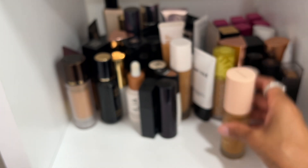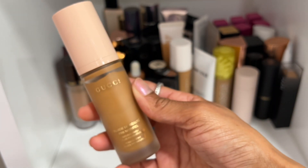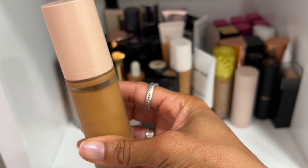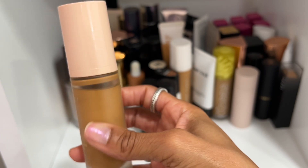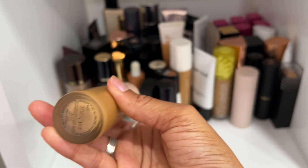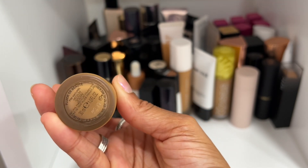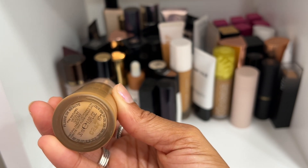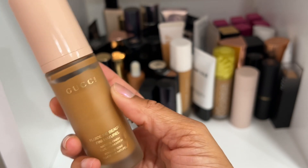We have this Gucci foundation — I remember loving it a lot but I haven't worn it much. It's starting to separate and shade 350W is too deep for my complexion. I'm going to declutter it because I need another shade. Now that this is at my local Sephora, I'm going to go get a better shade match.